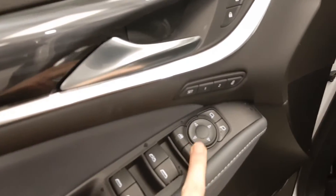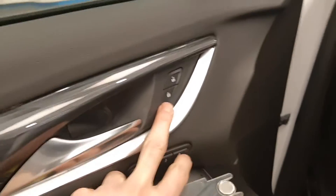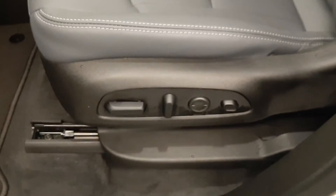It's got power windows, power mirrors, memory seat and easy exit, power locks, and power driver's seat.